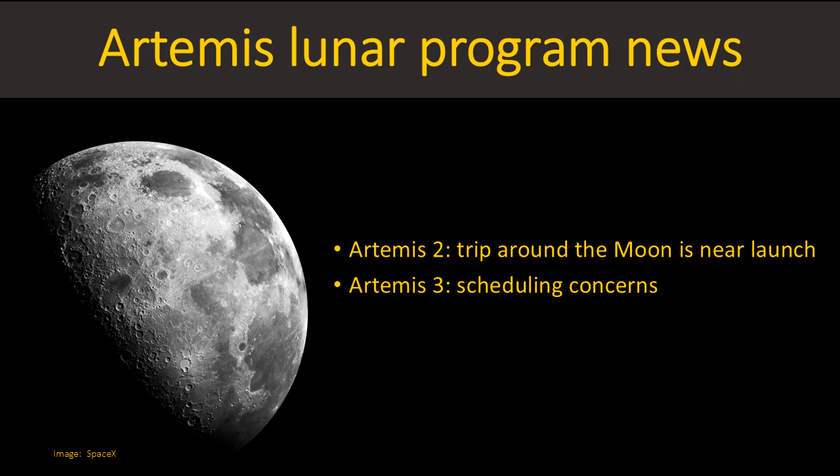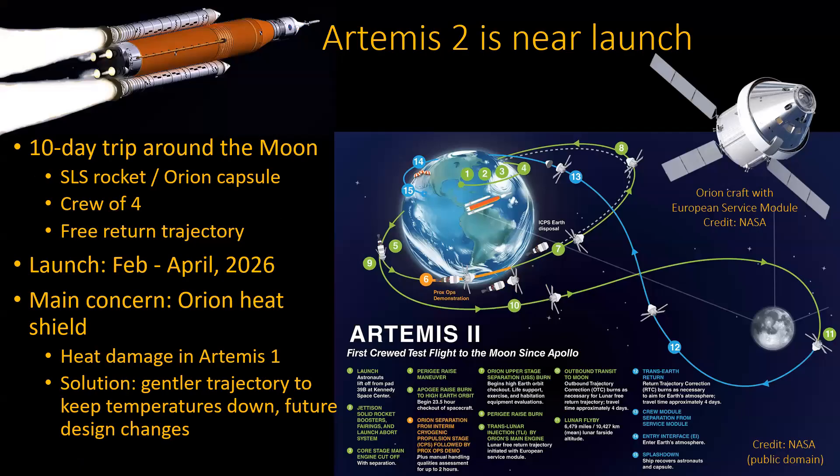The Moon — Artemis 2 and 3 projects. Artemis 2 is getting pretty close to launch time, while Artemis 3 has some scheduling concerns. Artemis 2 is the one where it's just a 10-day trip around the moon, not landing on the moon, just going on a trip around it, using the SLS rocket — that's the one on the top left there. The Orion capsule is on the top right, which includes a service module put together by the Europeans.